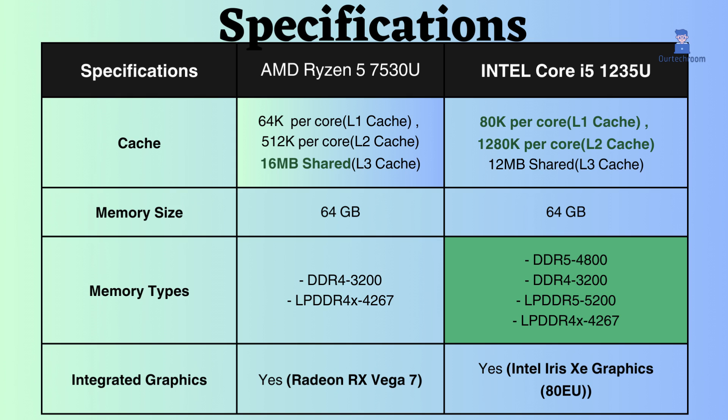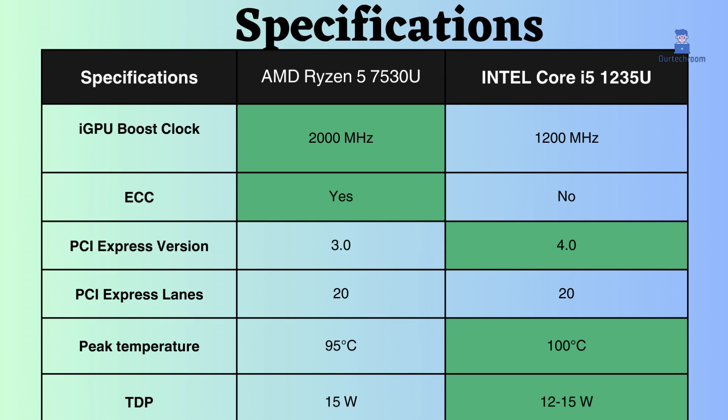Both processors have an integrated GPU, but the boost frequency of the AMD Ryzen 5 7530U's GPU is greater than that of the Intel i5-1235U, making it a better choice for users who need a laptop that can handle demanding graphics tasks.